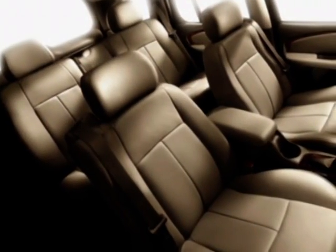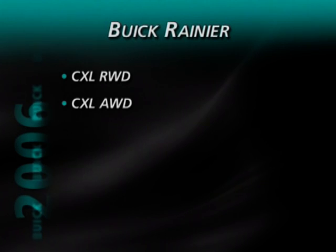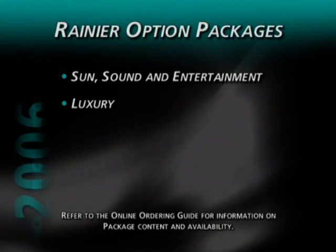For 2006, the five-passenger Rainier is available in two configurations: CXL rear-wheel drive and CXL all-wheel drive. Rainier's option packages include sun, sound and entertainment, and luxury.